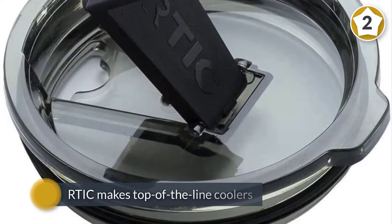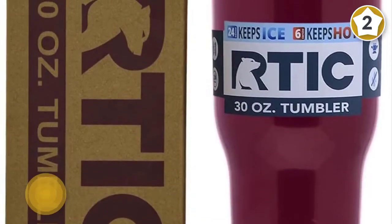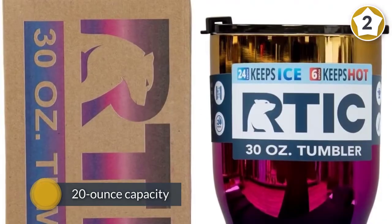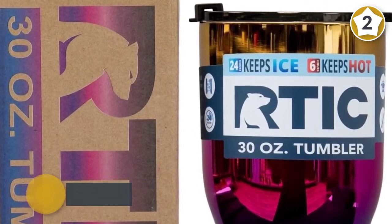Number two: ARCTIC Double Wall Vacuum Insulated Tumbler, 20 ounce. ARCTIC makes top-of-the-line coolers, so it's understandable that the brand also crushes it in the insulated beverage game. This well-crafted cup comes in 18 colors, the double wall vacuum insulation keeps each sip hot, and the 20-ounce capacity ensures there'll be plenty of sips.